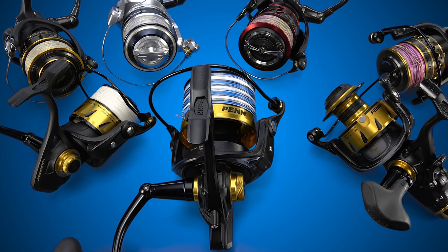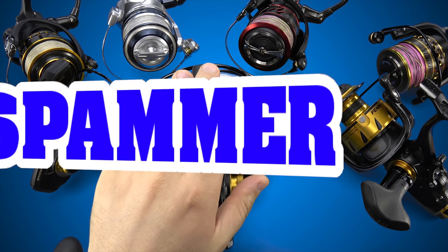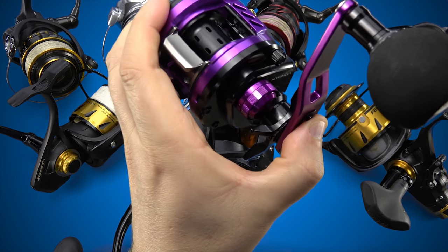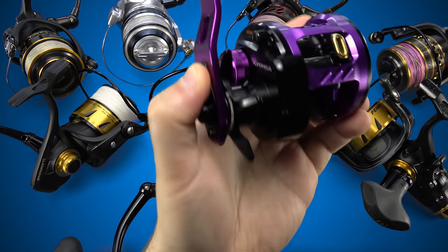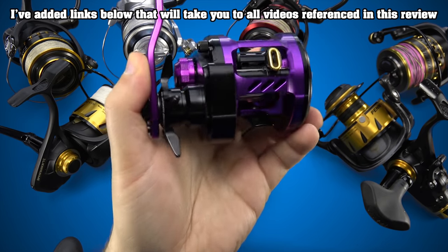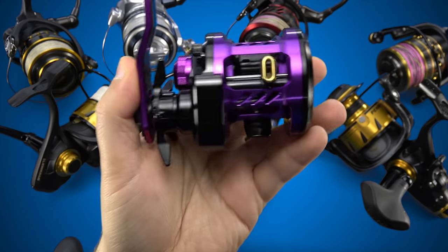Gentlemen, ladies, and anyone in between — I welcome you all to my review of the brand spankin' new Penn SpinFisher. Two quick things before we get started. This is a video where, as long as you're subscribed to both J&H Tackle's channel and mine, all you have to do to be entered for a chance to win this beautiful $450 retail that J&H is selling for $250 Daiwa Kyoga is leave a comment down below.